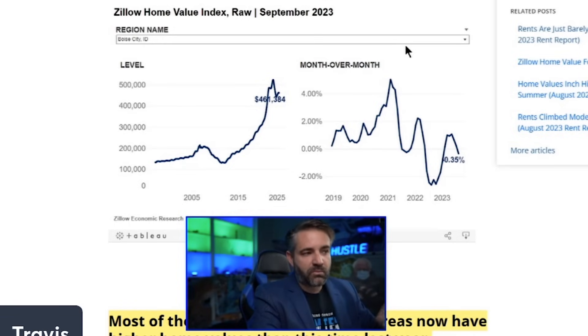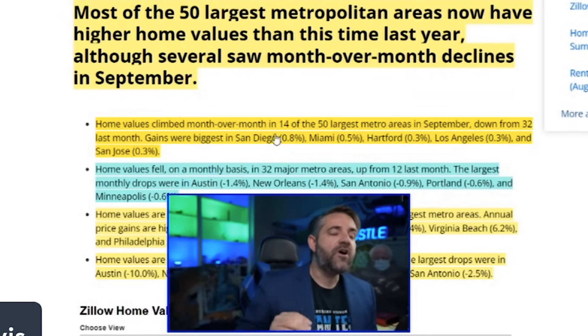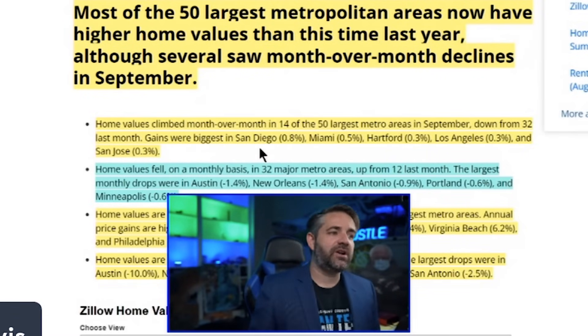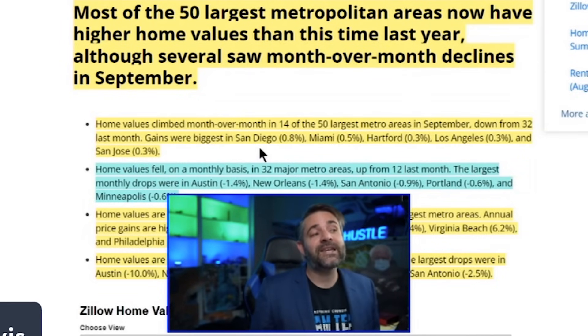Real estate is about local markets. Most of the 50 largest metro areas still have higher home values than this time last year, but home values climbed month-over-month in only 14 of the 50 largest metro areas in September. Number one is San Diego at 0.8 percent — surprising, likely due to lack of inventory. Second is Miami, then Hartford, Los Angeles, and San Jose. Notably, each of those California metro areas was also on the year-over-year price decline list at the end of last year.